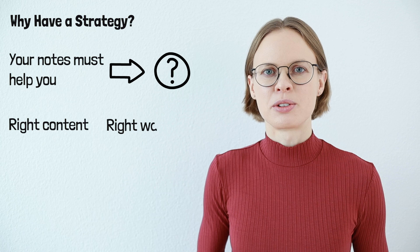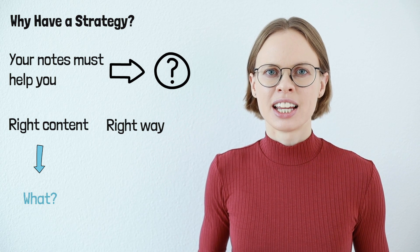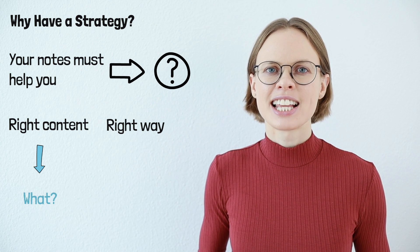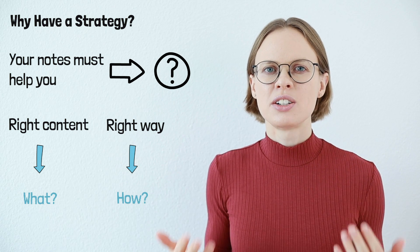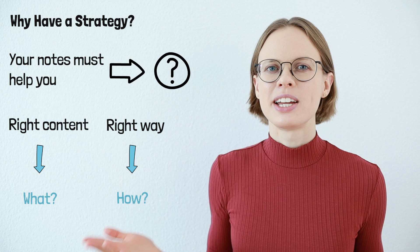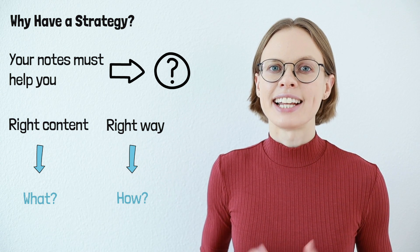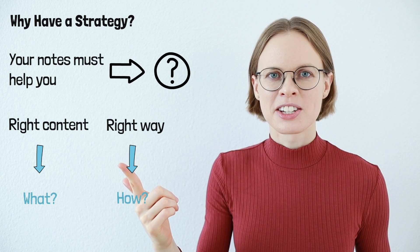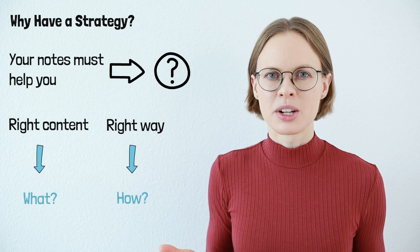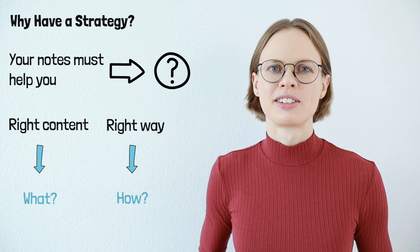We need to ask ourselves two questions. The first question is what — what do you need to write down? And the second question is how — how do you need to take notes in order to get the most out of them? We are now going to have a look at each task in the TOEFL speaking section, and I'm going to tell you what you should write down and how you should do it so that you have notes that help you get a high TOEFL speaking score.